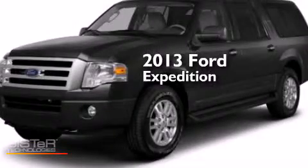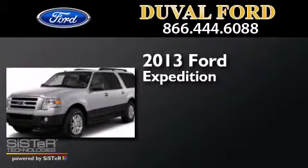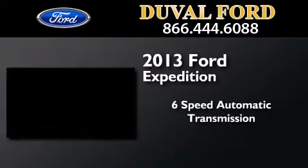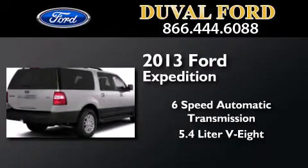This is a brand new 2013 Ford Expedition. This SUV has a six-speed automatic transmission and a 5.4 liter V8.